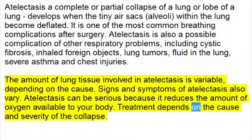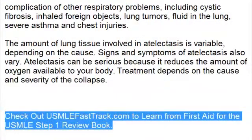Treatment depends on the cause and severity of the collapse. To learn more about this topic and for a full USMLE Step 1 review, be sure to check out USMLEFastTrack.com, where you can review the entire First Aid for the USMLE Step 1 with high quality videos and hundreds of detailed pictures. Check out USMLEFastTrack.com to learn from the best review book.